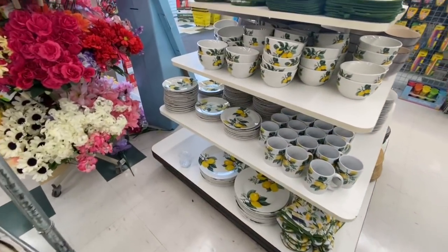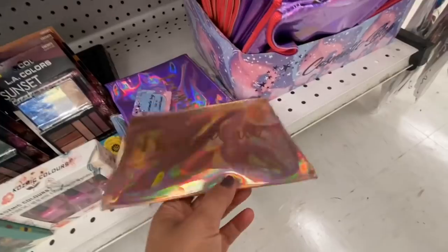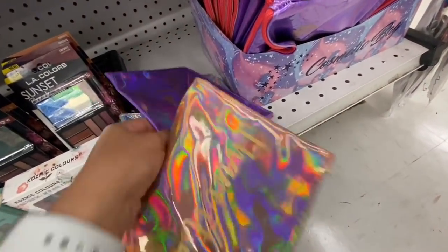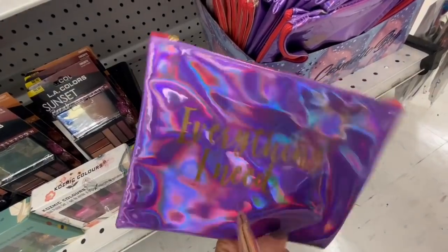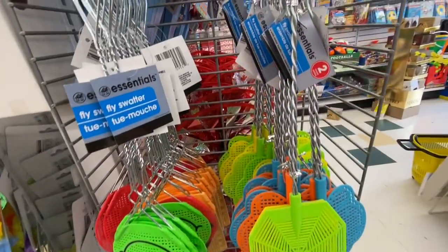They were all $1.25. This was store number two, and you can see how full they were with their dinnerware in the lemon print. I spotted these makeup bags — these ones were new. One says 'I have it all, everything I need,' and they all had that holographic look on them.